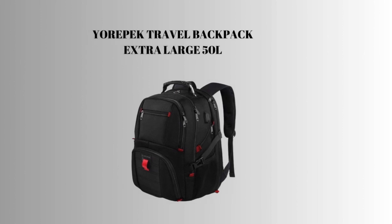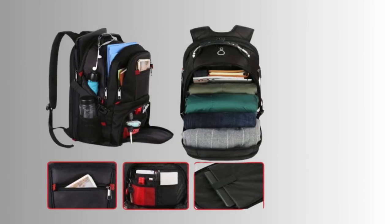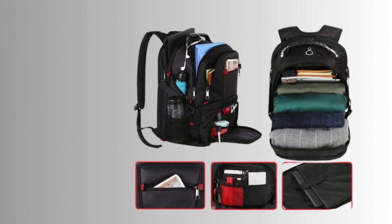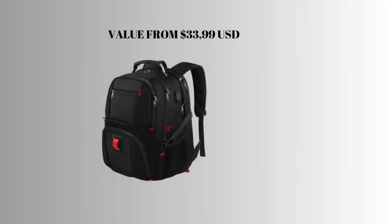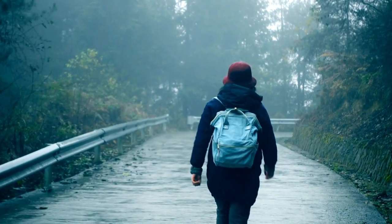1st place: Europec Travel Backpack. Extra Large 50L Laptop Backpacks for men and women. Water-resistant College Student Book Bag, Airline Approved, Business Work Bag with USB Charging Port, fits 17-inch computer, Black. Durable material. Value from $33.99 USD.